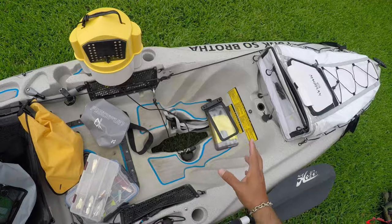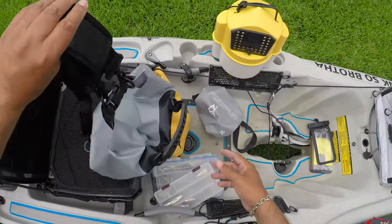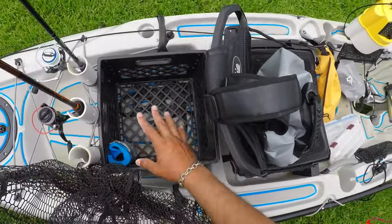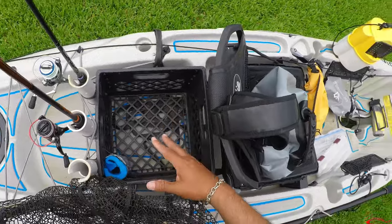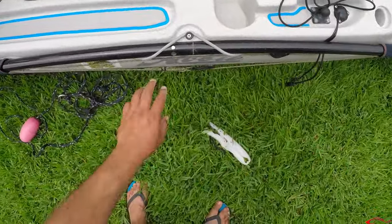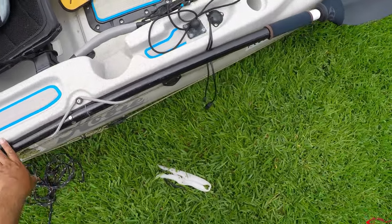If you don't have a dry hatch to keep things dry, consider getting a larger dry bag — like this backpack-style one I take when rock fishing, to the surf, or the jetties. It keeps my camera gear nice and dry. I also use a crate with rod holders to store all my gear and anchor. This kayak came with a paddle holder, but if yours doesn't have one or it's not to your liking, there are always some DIYs you can do to change that up.